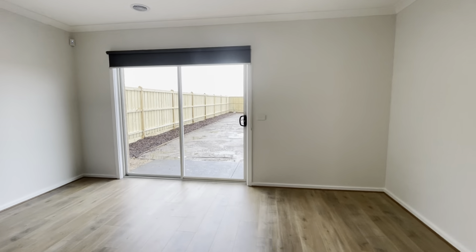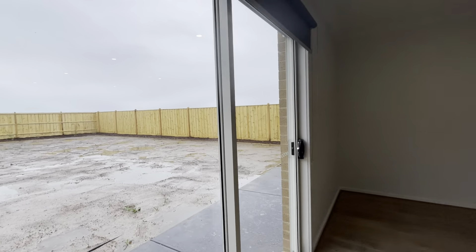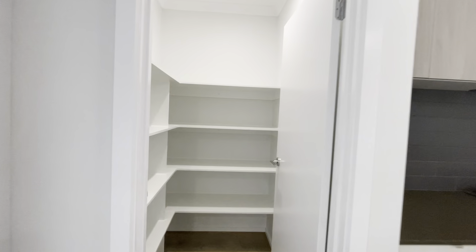Dining area, and that's the backyard. The backyard landscaping and the front yard landscaping will be finished in about a week. Walk-in pantry.